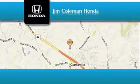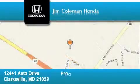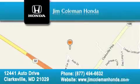Call and arrange a test drive now. Jim Coleman Honda is located at 12441 Auto Drive in Clarksville. Our goal is to exceed all of your expectations to ensure that you'll return for future visits.